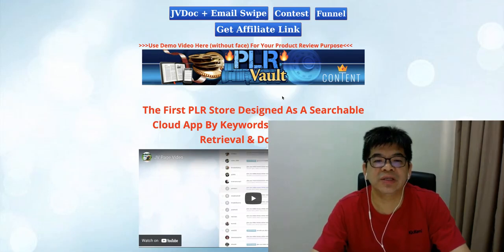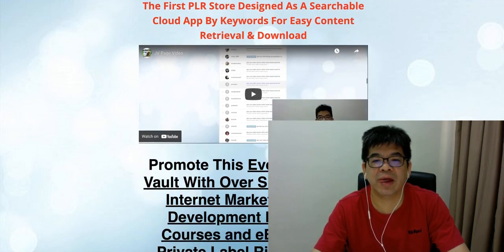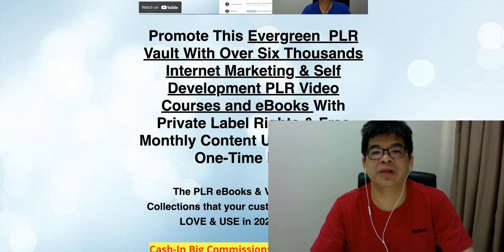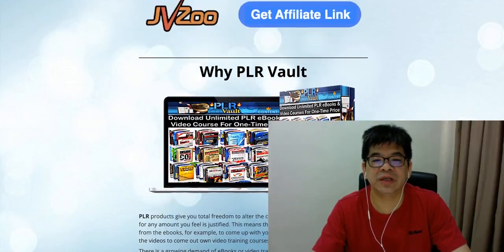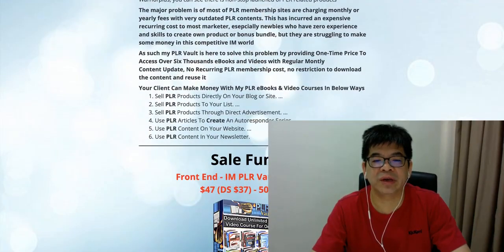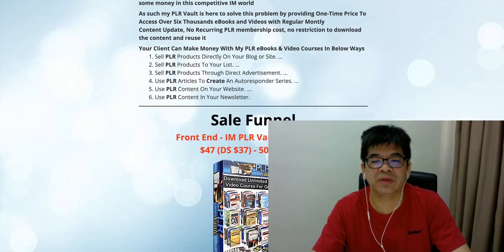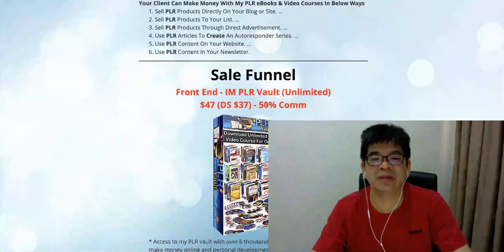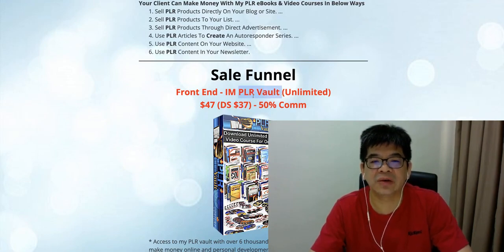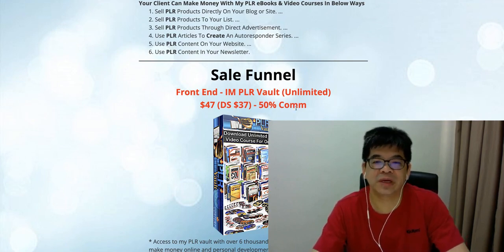This is the first BRR store designed as a searchable cloud app by keyword for easy content to rebrand and download. In this product they are actually one front end, and the front end is called BRR Work. This is the JV page of this product — the front end is called BRR Work.